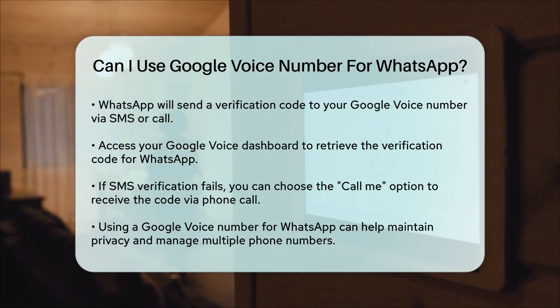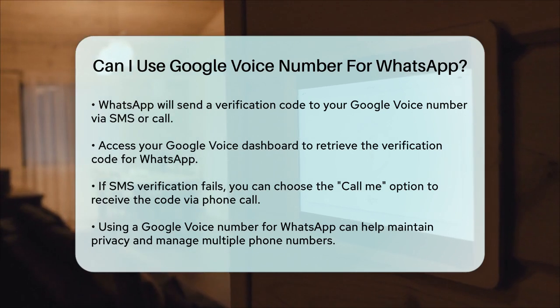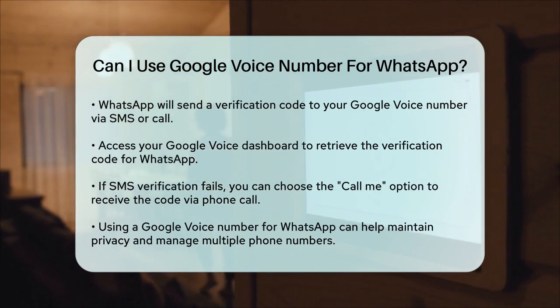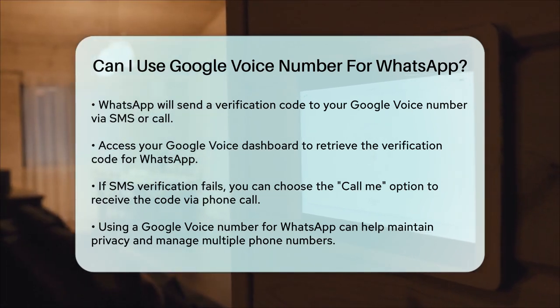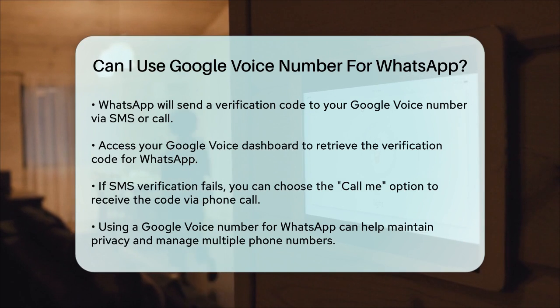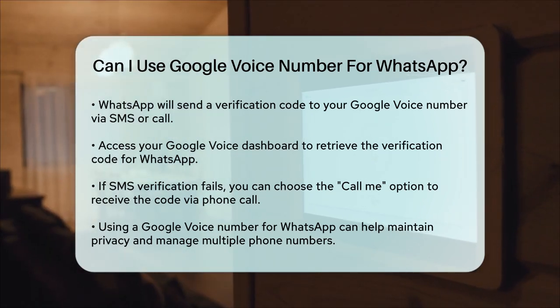In summary, using a Google Voice number for WhatsApp is definitely possible, but it requires you to be in the USA or Canada and to follow the specific steps for setting up and verifying your Google Voice account. This method can be particularly useful for those who want an additional layer of privacy or need to manage multiple phone numbers.